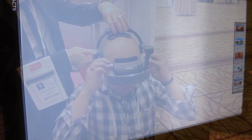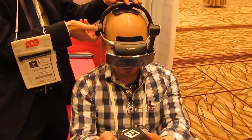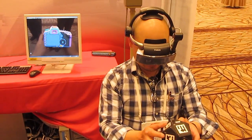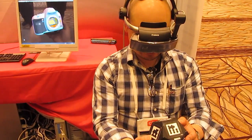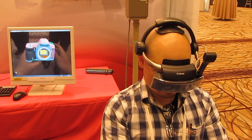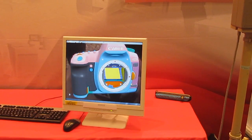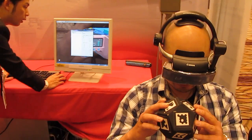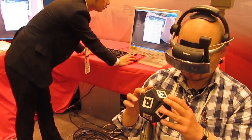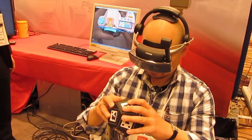Most of us know Canon mostly for their digital cameras, but you might not know that Canon has a lab where the company is testing out and developing augmented reality solutions. In the first instance, once I put on this virtual reality goggle, what I see inside the glasses is a digital model of a camera, even though what I'm holding in my hand is actually just a cube with a series of markers. In the screen behind me, you can see what I see in my view.